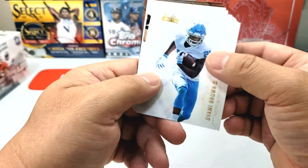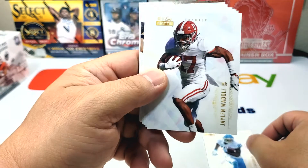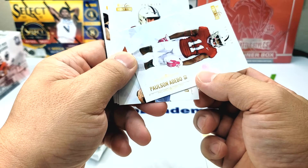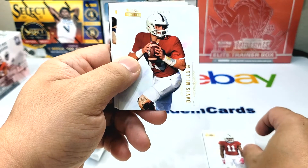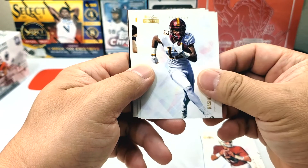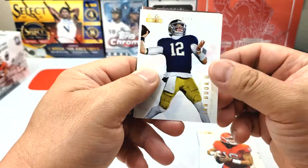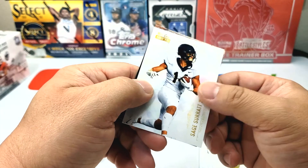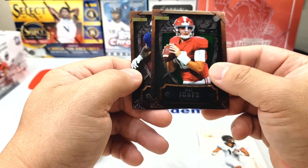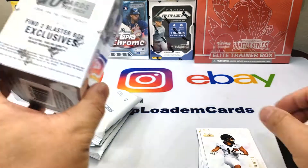Not bad — very minimal information, but I kind of like the simplistic, clean look. So we have Yami Brown, wide receiver; Jaylen Waddle; Paulson Adibo; Davis Mills; Rashad Bateman; and Trevor Lawrence.